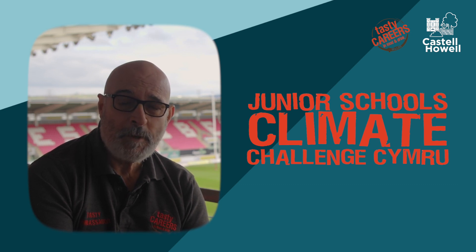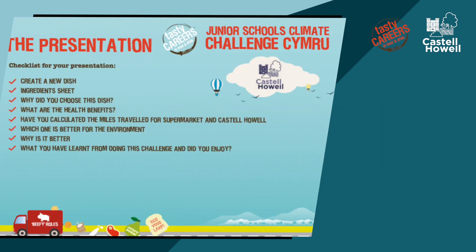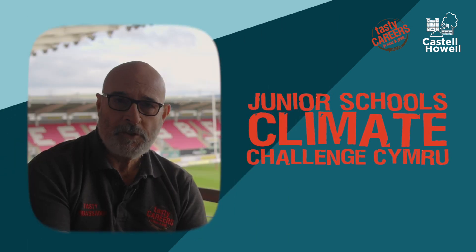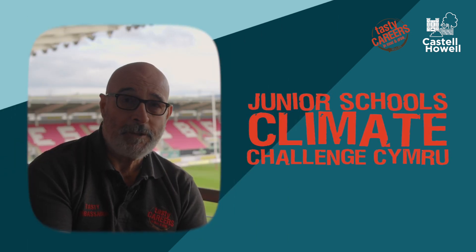Your final checklist when doing your project: create a new dish and look at the ingredients sheets. Why did you choose this dish? Is it healthy? Have you calculated the air miles travelled to the supermarket and from Castell Howell? Which one is better for the environment and why? And what have you learned from doing this challenge? We hope you enjoy it.